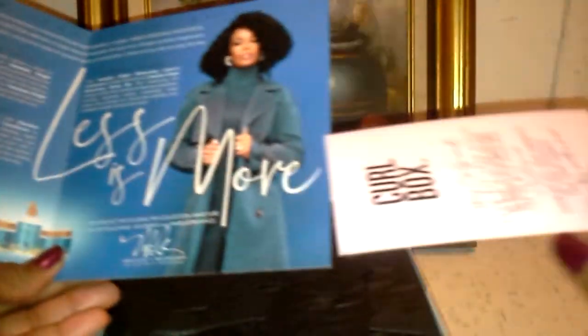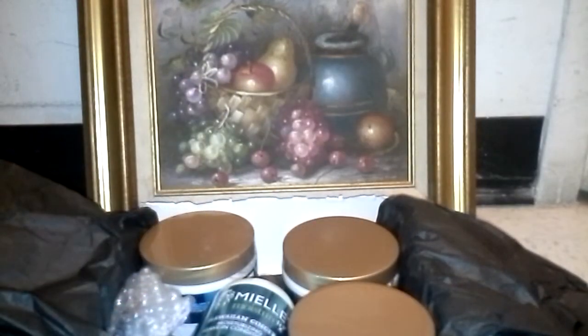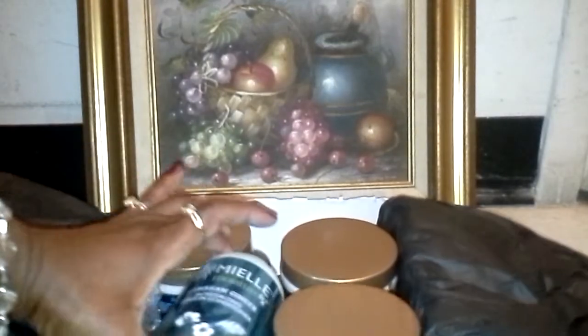Look at the package. Nice. But I always like to watch the products. Let's see.